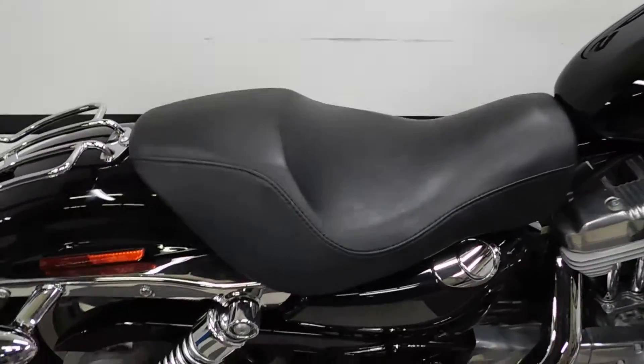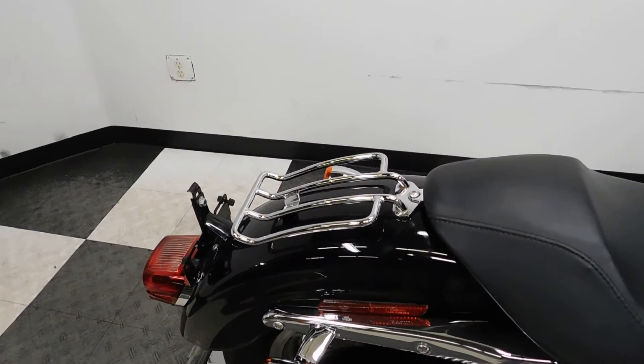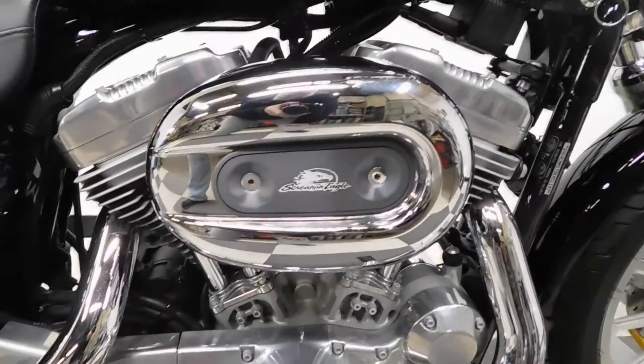It does come with the OEM solo seat. It has an aftermarket luggage rack on it and a Screamin' Eagle air intake.